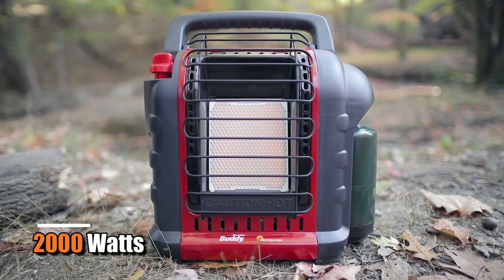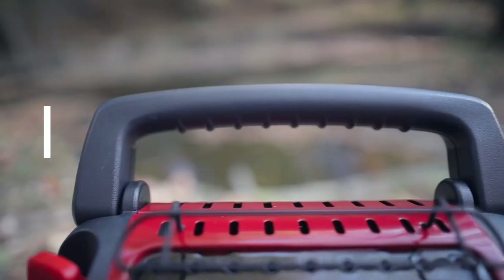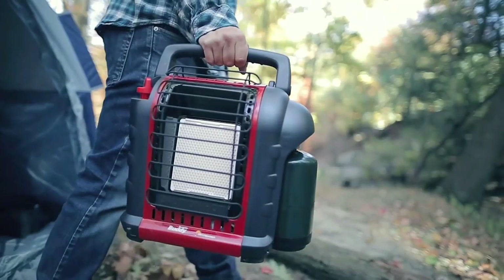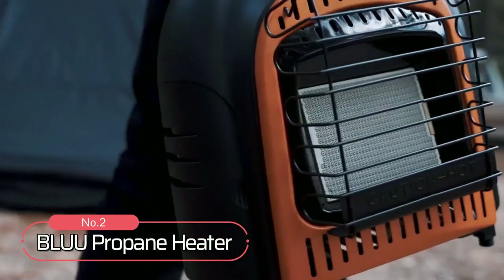With 2,000 watts of heating power, coverage up to 225 square feet, and an easy grip handle, this propane heater has everything you need in a space heater and more. At number two on the list is the Blue Propane Heater.